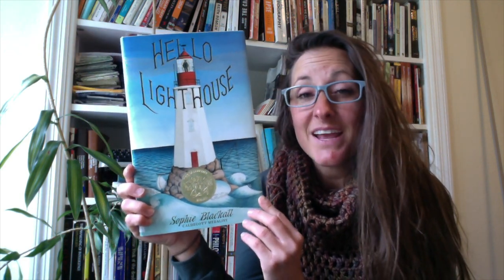This is the Caldecott Medal. You can see the words on it, and it has a picture of a person riding a horse and some other characters on it. When a book gets first place for their pictures, it gets a gold Caldecott Medal. There are also silver Caldecott Medals given to the runners-up, called honor books. Hello Lighthouse is written and illustrated by the same person, Sophie Blackall. Make sure you are paying extra special attention to the pictures, because the Caldecott Medal is all about the illustrations.